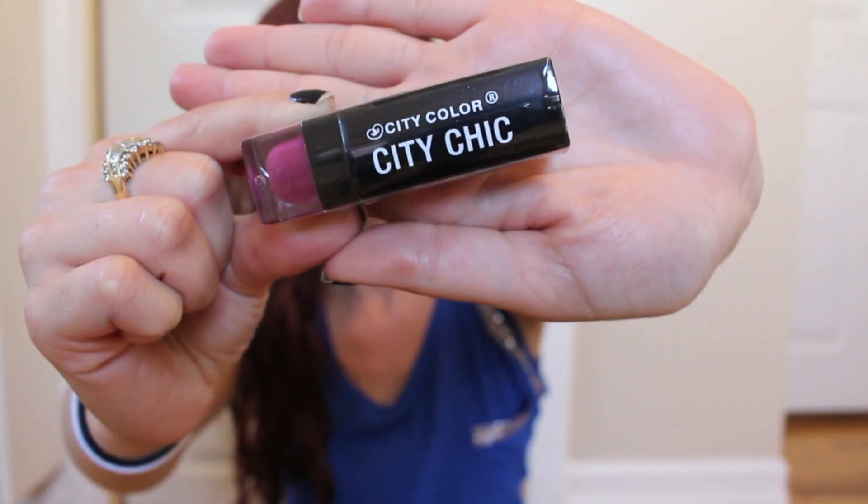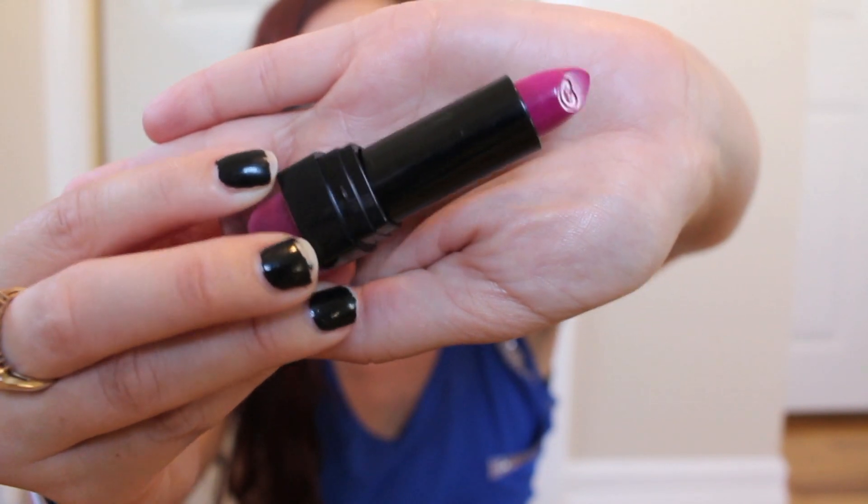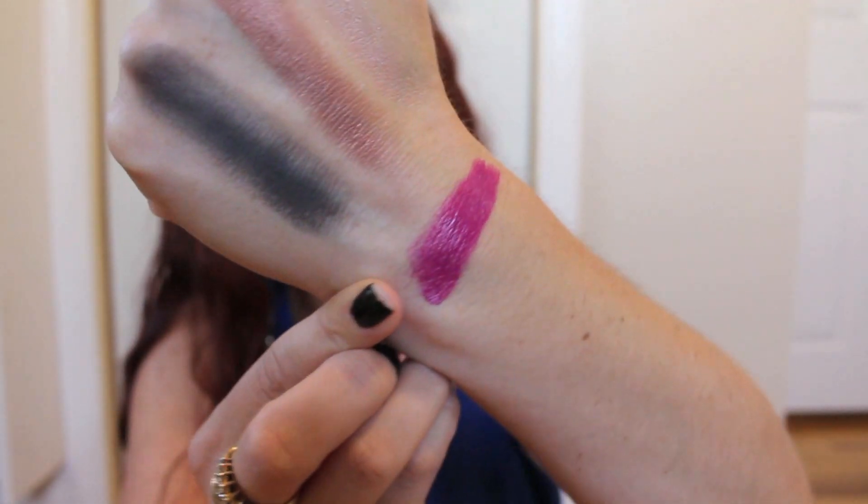And the very last thing of the month for September 2015 is this City Color City Chic lipstick, and this is in the color One Night Stand — very scandalous. Let's just say obsessed is an understatement. I am in love with this color. I actually just put it on my lips as well, and it is so beautiful. It's such a vibrant, in-your-face color, and that lipstick just totally made the whole bag for me.